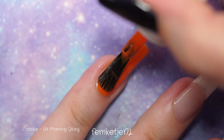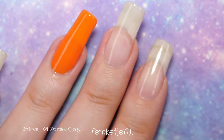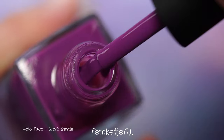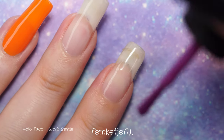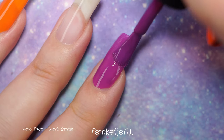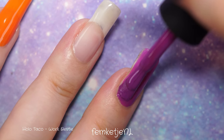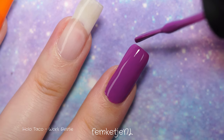This orange is by Catrice, from their Easter collection this year — there were about ten or twelve really beautiful pastel, bright colors, and this one was called Morning Glory. I'm also going to use this beautiful purple by Holo Taco called Work Bestie. I love purples like this especially this season, and orange and purple together works really well — it ties in perfectly with the Halloween vibe.